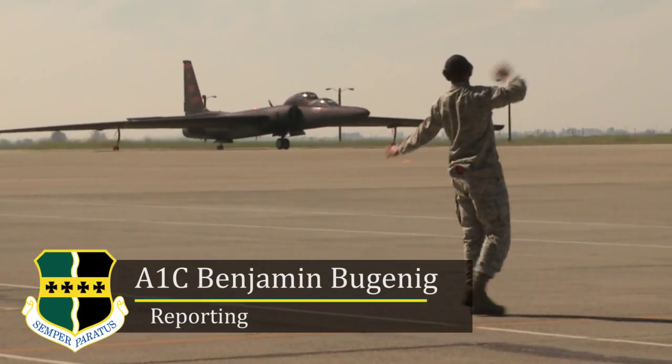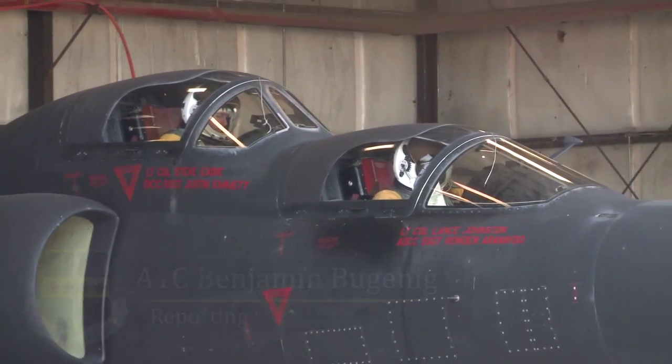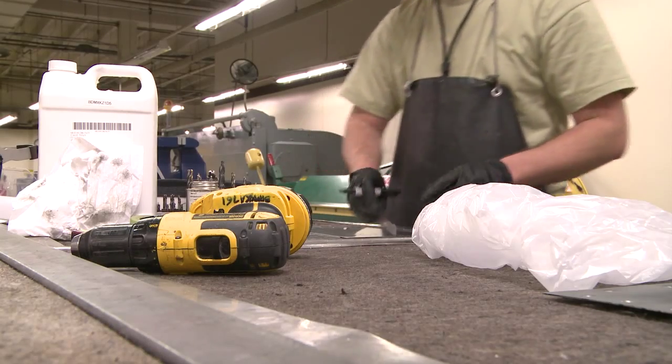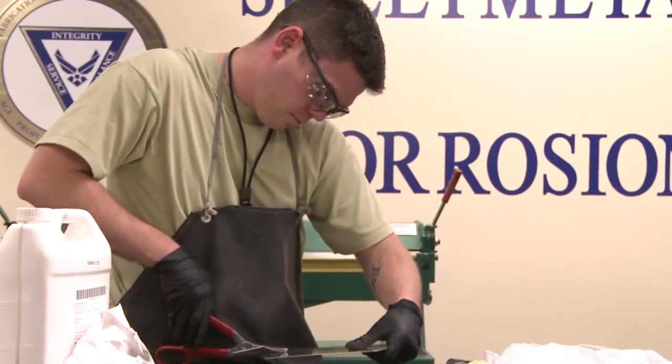When most people think about aircraft maintenance, they picture crew chiefs — the ones with their names on the planes, the airmen who guide the planes in and keep them flying. But there's another set of people who work behind the scenes: the fabrication flight.